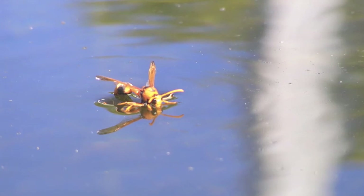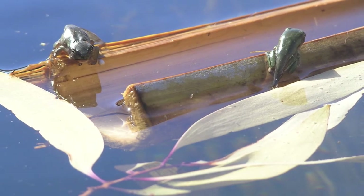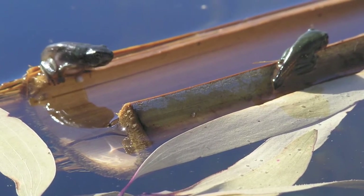This is a wasp — not drowned or anything. He was actually coming in for drinking water, taking off, landing, taking off, landing. This is quite a large tank, so for the frogs it probably seemed a long way to the end.